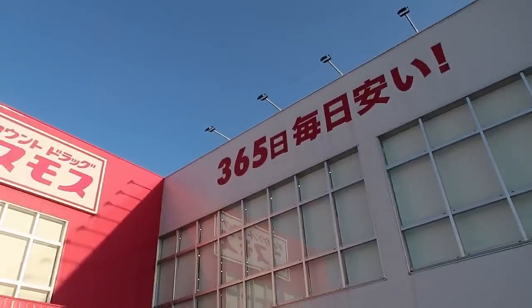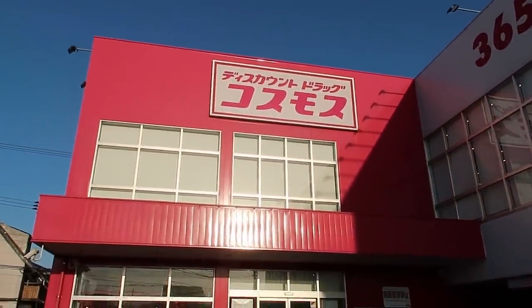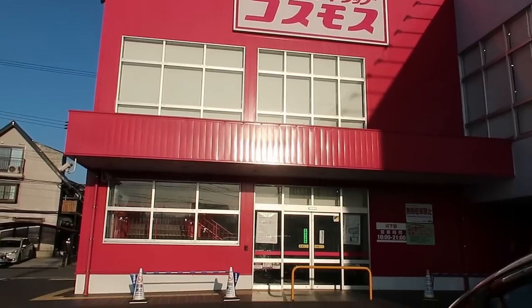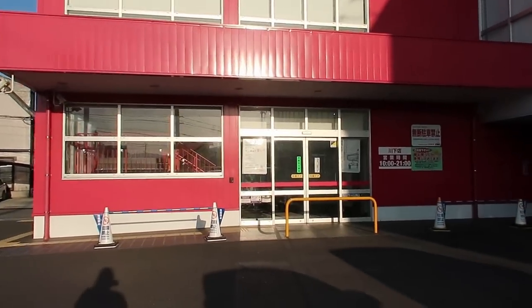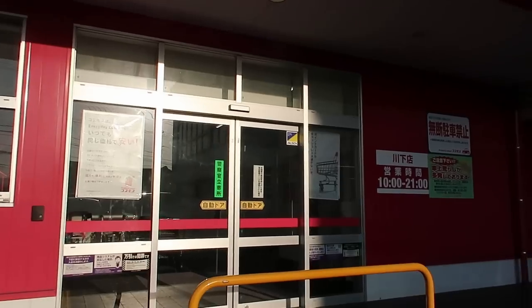So today we are at a drugstore called Cosmos — here it's pronounced Kosumosu. I believe it has something to do with the cosmos in the sky. If you guys have any special requests, like you want to see more of a certain aisle or section, leave it in the comments. That's going to help me know what you guys want to learn more about. Let's go inside Cosmos because I love it in here.